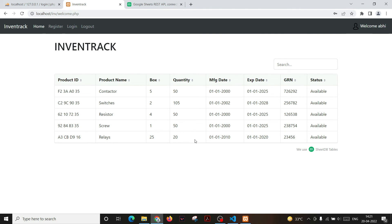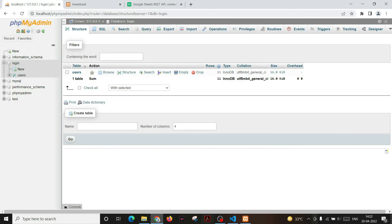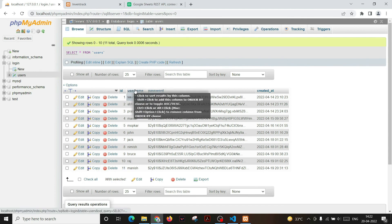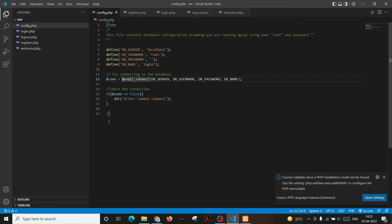If the sheet has to be accessed remotely without giving direct access to the sheet itself, we use a website. For creating the website, we used XAMPP, which is a PHP development environment. Through XAMPP, we create a MySQL database for storing email and password. After turning on the MySQL database module, you can see the localhost interface, where we create a login database with a user table storing username and password. In the config.php file, we establish a connection between the website and the MySQL server.